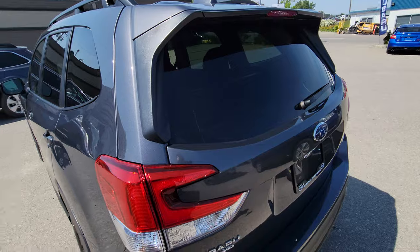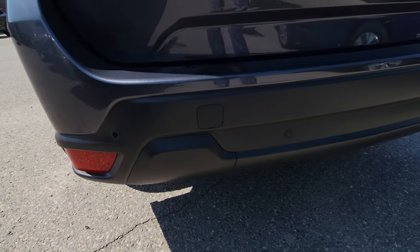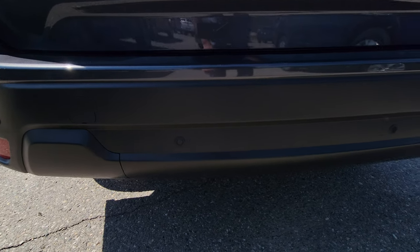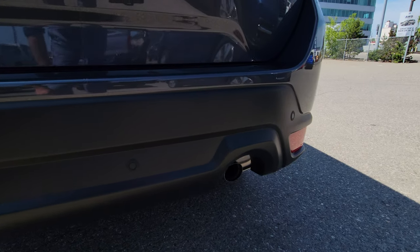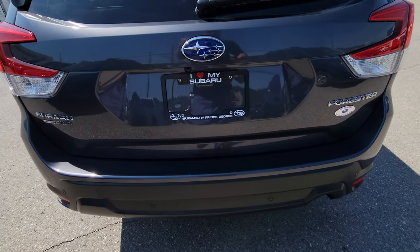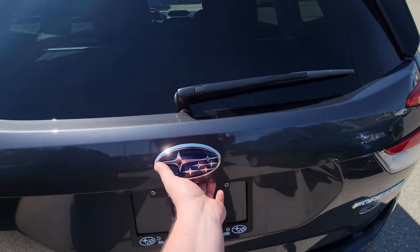At the back, this is also the first trim level where you get backup sensors — those little dark circles in the rear bumper. Those will actually apply the brakes if it thinks you're going to hit something in reverse. A very cool feature, perfect for busy parking lots — a bit startling when it works, but it works really well.